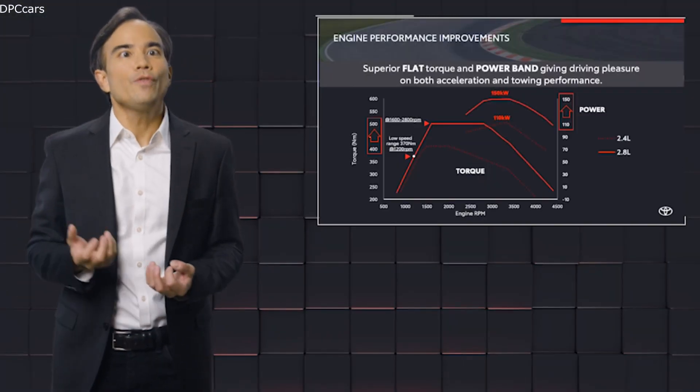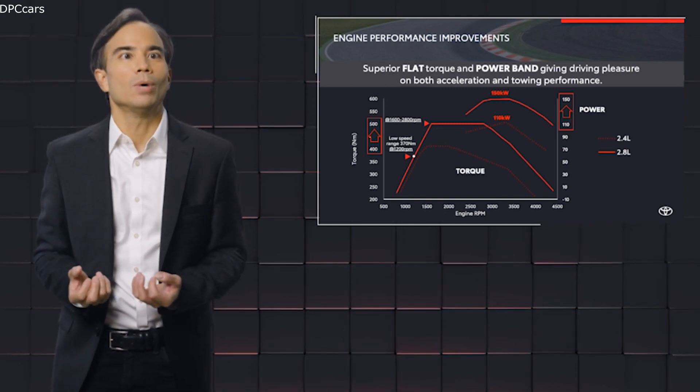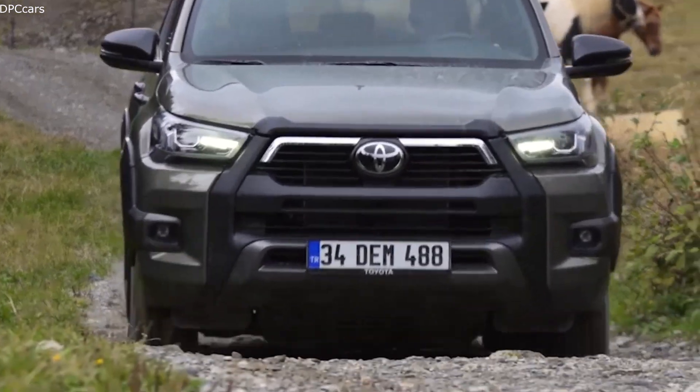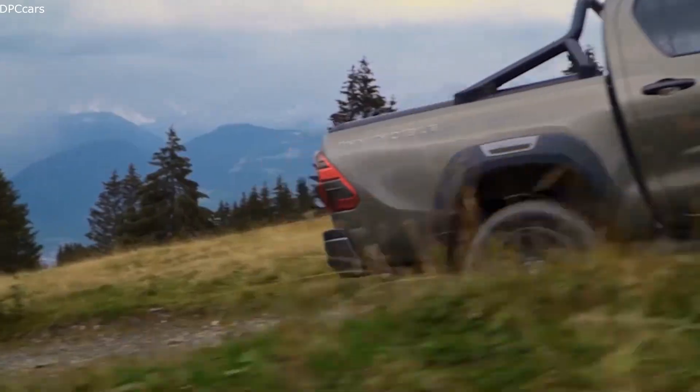The driver can also feel the increase of power from 110 to 150 kW. All in all, the feeling of high power is perceivable and provides a new driving feeling to the new Hilux.